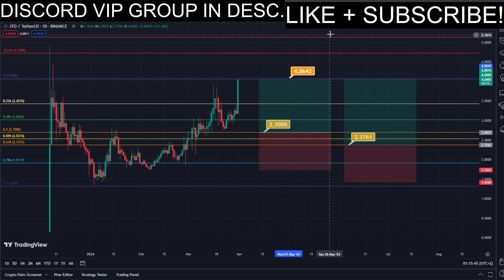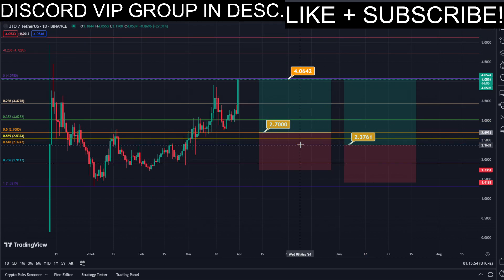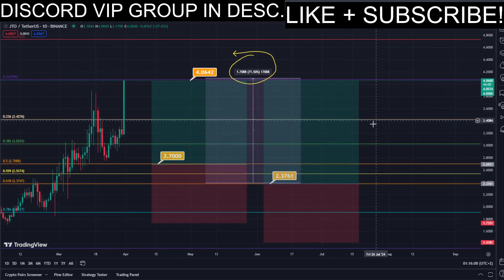Using the Fibonacci retracement tool, we now have the golden zone right here and right here. So basically we have two different DCA limit buy order entry points, and we can simply put them here into the golden zone. We set our TP target here at the most recent highest high, and all the prices are marked here on the chart so you can copy them and use them easily for your own trades. This trade would give us a total profit of this much percentage.